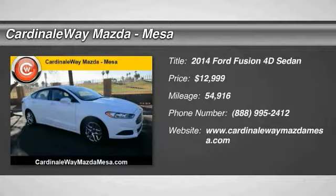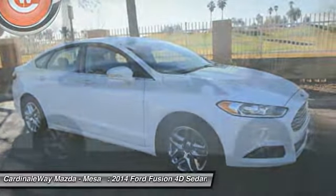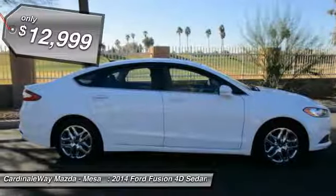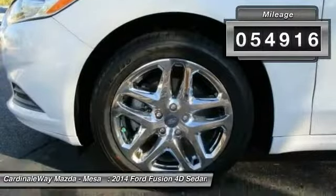Looking for the right vehicle? Check out the 2014 Fusion. You can have both impressive power and great economy in a Fusion, and it is priced below $15,000. This vehicle has less than 55,000 miles.